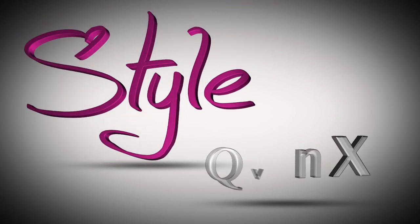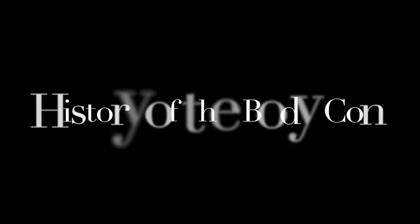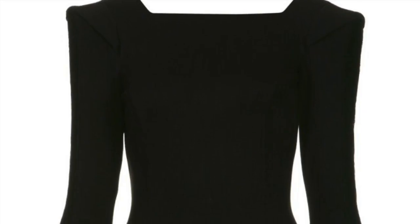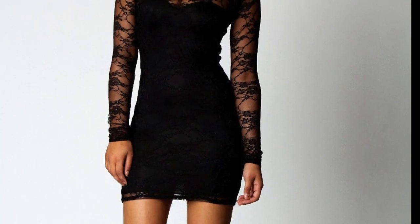Welcome to StyleWise, the why in style. Today I want to talk about the history of the body con — the body conscious look. Where did it come from? We wear body cons all the time, but where did this look originate? Who created it, and why is it so trendy right now?